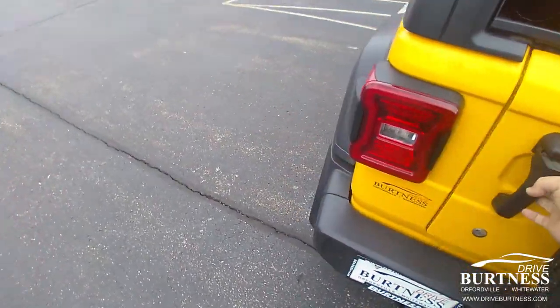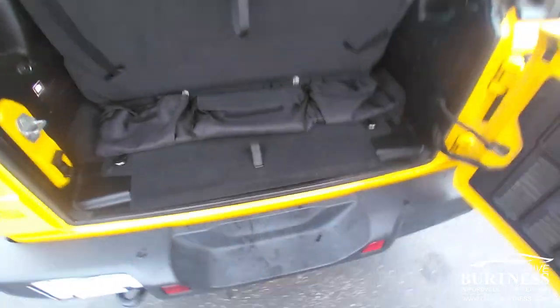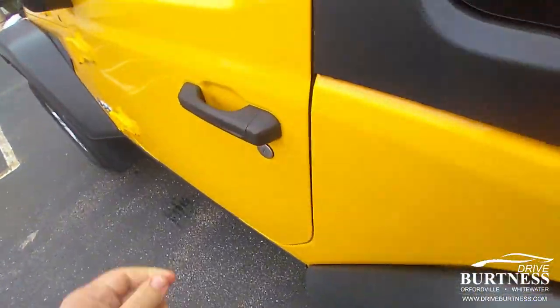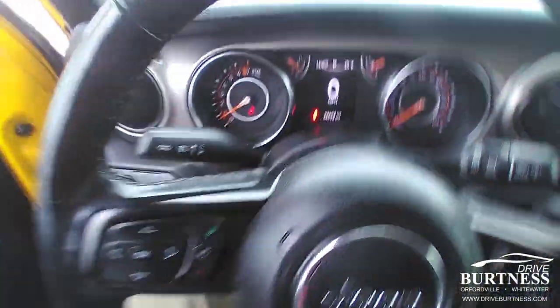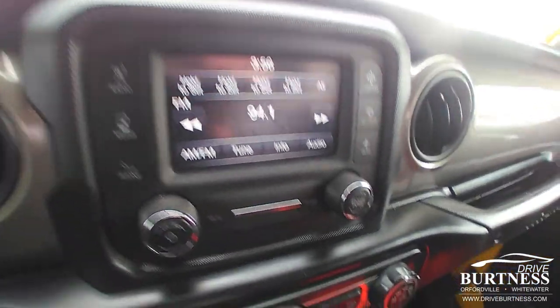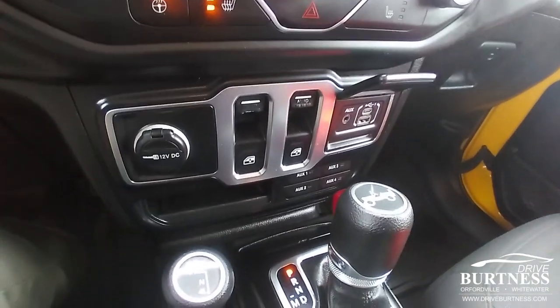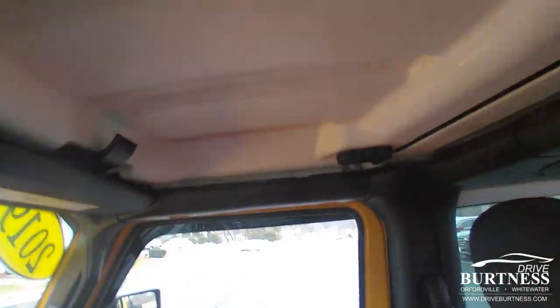This is the two-door version — really fun to drive, easy to get in and out of places. This is a great little vehicle if you're looking for something to have some fun in getting ready towards spring or summer. This might be the right one. Hard top, but the t-tops come off easy and the back comes off pretty easy too.